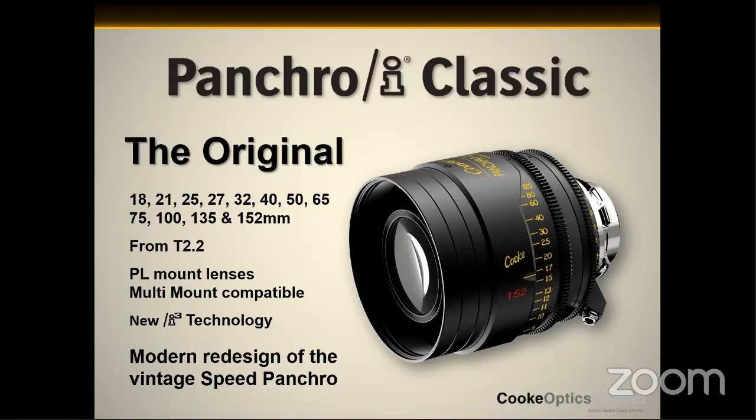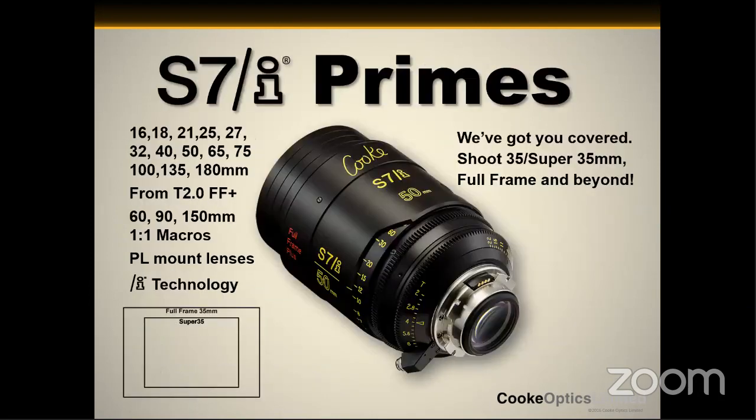Knowing the secret sauce that made the Panchros do what they do, we introduced a new series of lenses three years ago with the S7 that were designed to mimic that classic Panchromo look. People are moving up from the S4s to the S7s to simply cover the larger surface areas of the sensors being delivered today. And interestingly, this is one of the things we would have introduced at NAB. We have four new lenses in this series: three macro lenses — a 60, a 90, and a 150 — all one-to-one macros — and also a 300-millimeter S7. So we have the longest lens in this line.